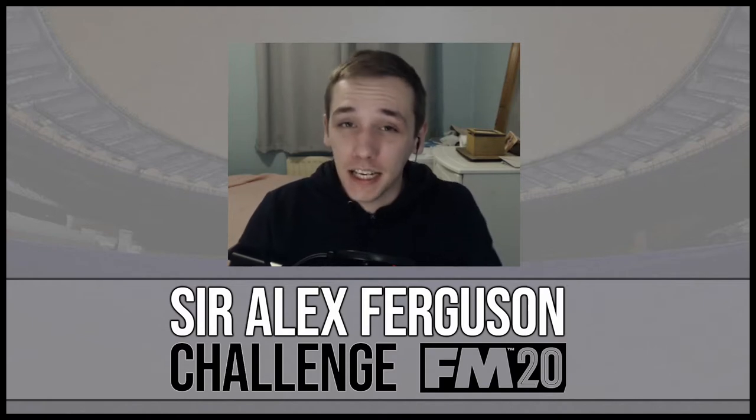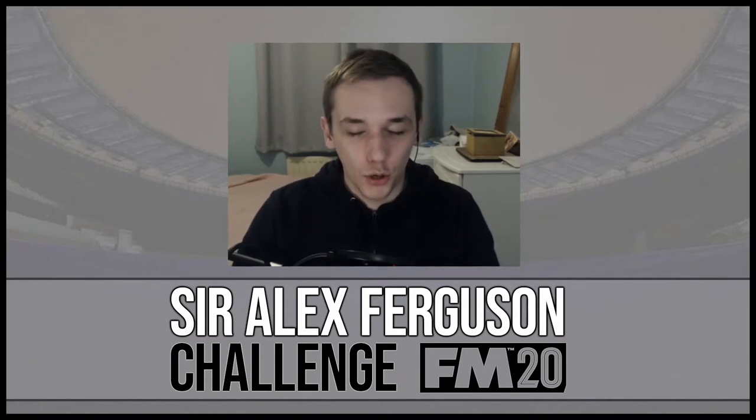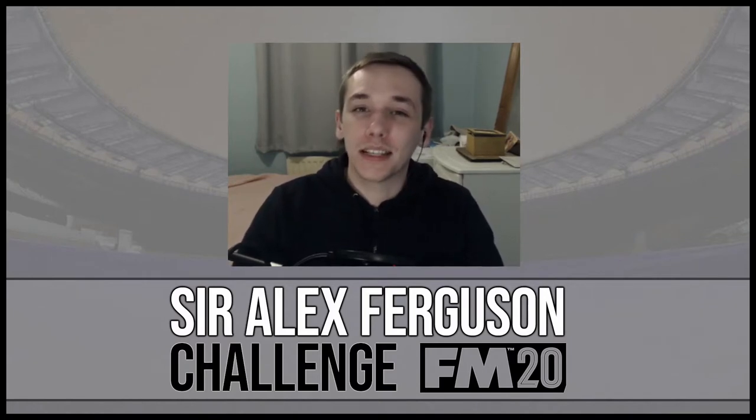Hello everybody and welcome back to another episode of the Sir Alex Ferguson Challenge with Sheffield United. In today's episode we're going to face Leicester City and Burnley in the Premier League. But of course we've got some previous results to review since the last time we met.